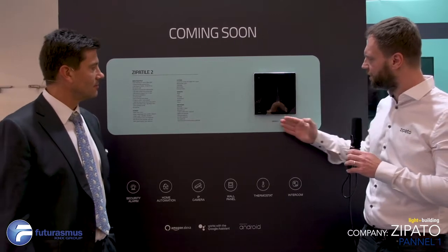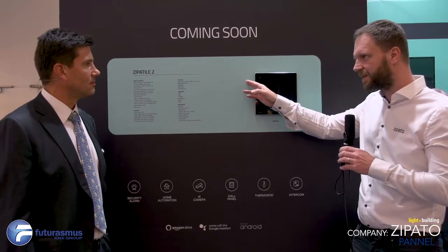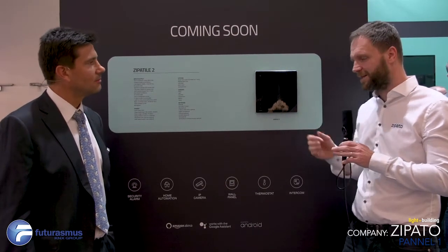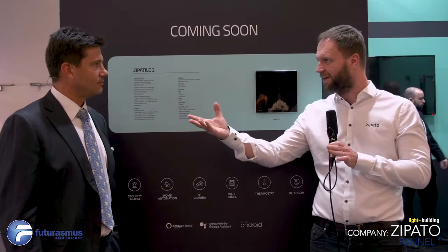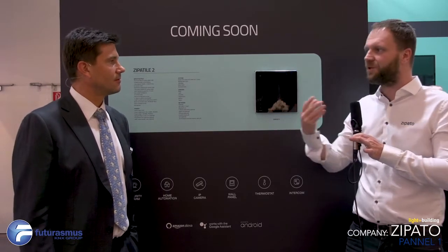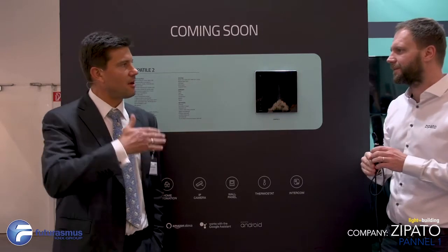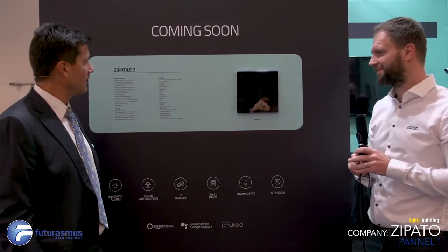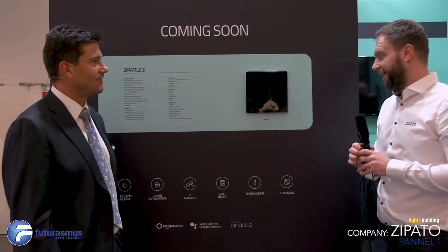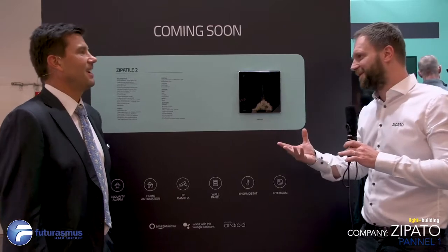Besides the noise sensor, there is a temperature meter, humidity meter, and a built-in siren. There is also a 120-degree camera and a motion sensor with flat surface Fresnel lenses, also 120 degrees, able to monitor what's happening in front of it. If you arm the system and go away, and someone enters, the motion sensor detects the person, the camera takes a video, and everything is sent to your mobile phone. The motion sensor can reach five to six meters.